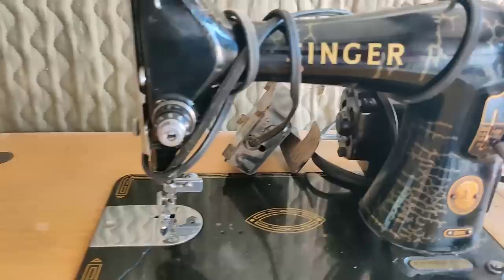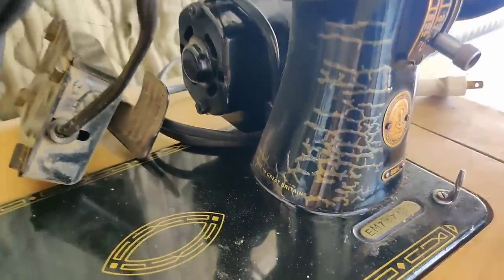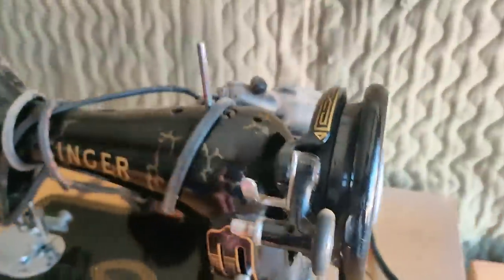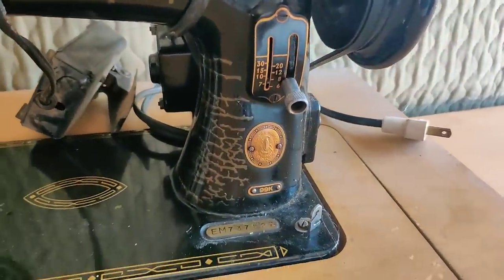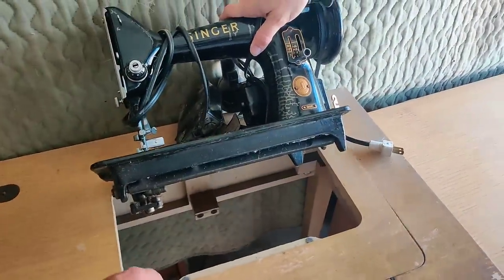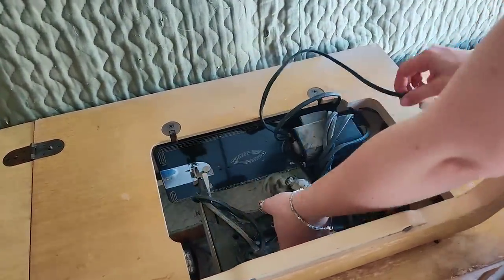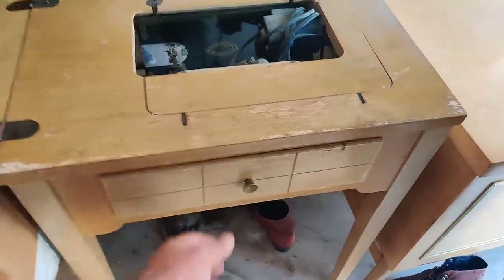I don't know if this one's worth anything - it's made in Canada. It needs a new belt. This part says made in Great Britain, and this part was made in Canada - so it was made all over. We looked it up - it's worth roughly a hundred to a hundred and twenty dollars. So this will be a local sale. We can list it for a hundred bucks and get rid of it pretty quick. It's got a nice sewing table to it.